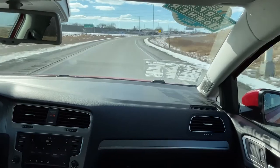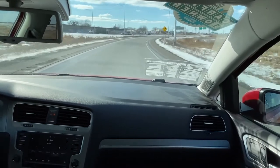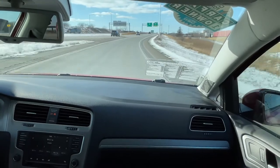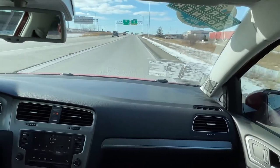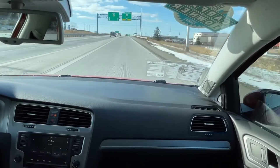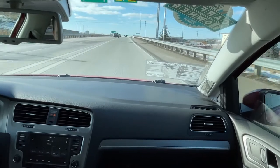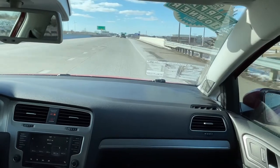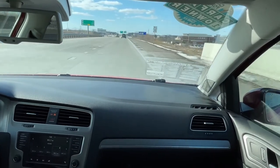One thing I actually find very pleasant about this Golf is the fact that despite being a small vehicle, it actually rides quite nicely. It has four brand new tires and fresh alignment, it's relatively quiet, and despite being a bigger guy, I actually fit quite comfortably. This is a vehicle I would not mind taking on a long road trip.